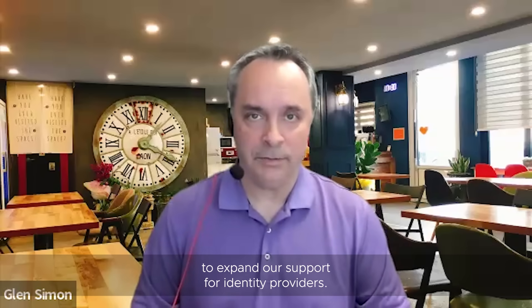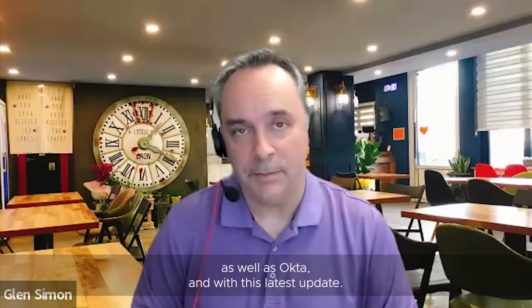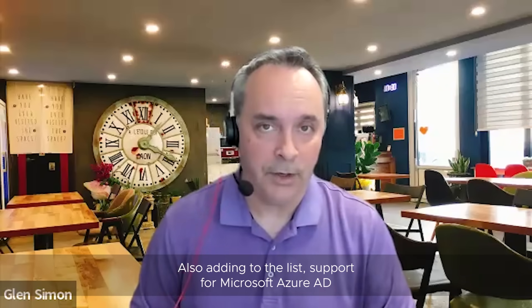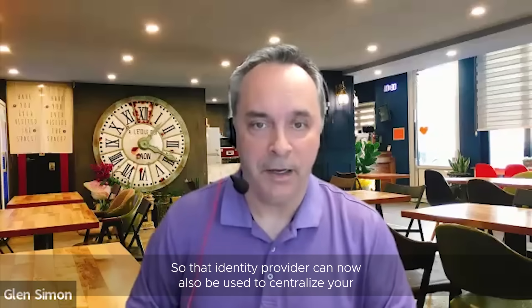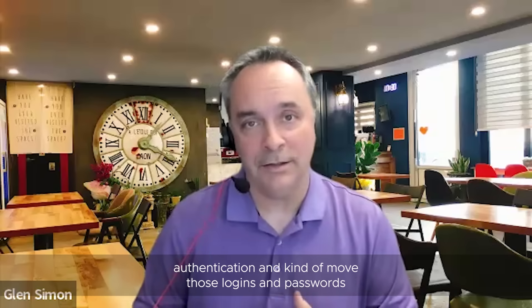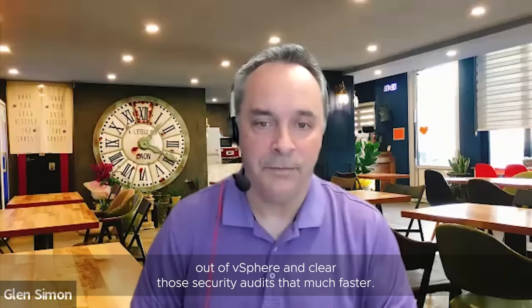On the security side, we've continued to expand our support for identity providers. We've already supported ADFS as well as Okta, and with this latest update we're also adding support for Microsoft Azure AD — now named Entra ID. That identity provider can now be used to centralize authentication, move those logins and passwords out of vSphere, and clear security audits that much faster.